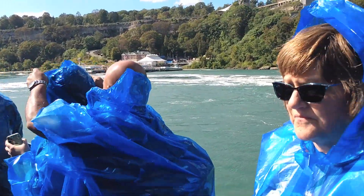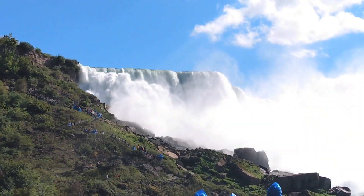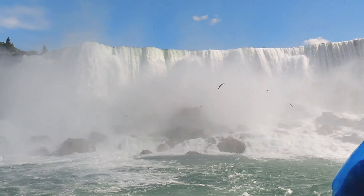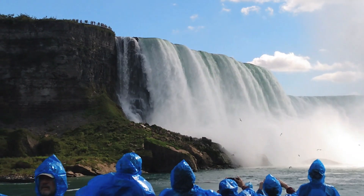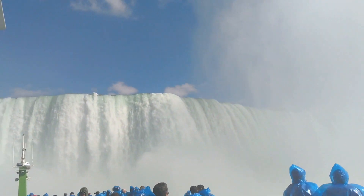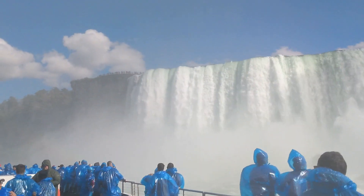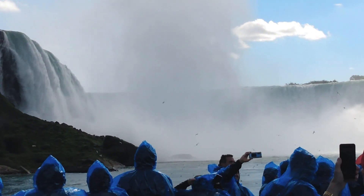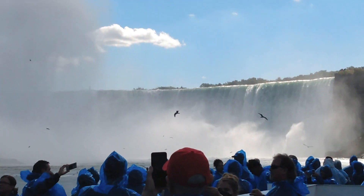Welcome aboard the all-new, all-electric Maid of the Mist. My wife and I took the 15-minute boat ride to get an up-close and personal view of the falls. To say it was magnificent would be an understatement. From the boat you can feel and hear the power of those 675,000 gallons that crash on the rocks below. The Canadian or Horseshoe Falls is approximately 170 feet high, or 52 meters, and its brink is 2,500 feet long, or 760 meters.